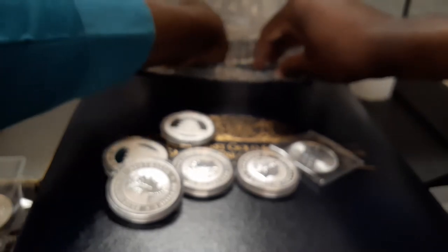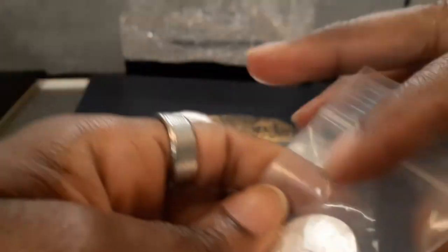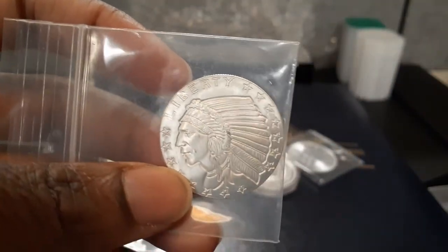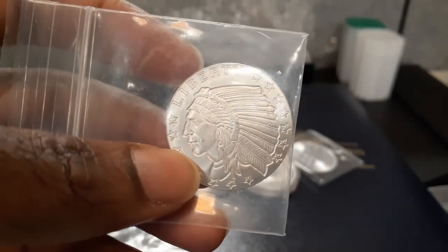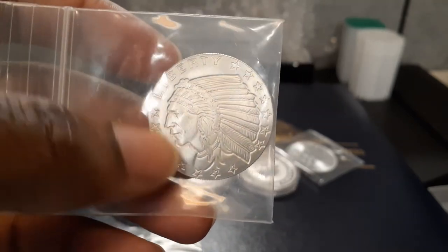This is another bullion coin that I actually love too — the incuse Indian nickel design. I love the incuse design, very beautiful. This is the fractional half-ounce, and I'm going to continue collecting those in the one-ounce size as well.